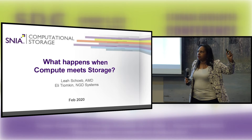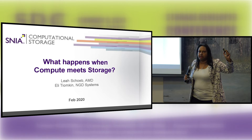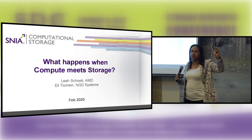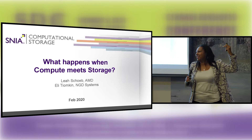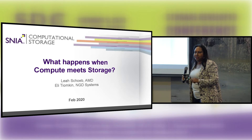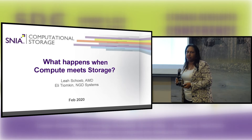How many folks here are actually familiar with computational storage? How many of you have actually heard about computational storage outside of today? Okay, a fair amount of you. So this overview should help you understand a little bit more about what we're doing and where we're going.